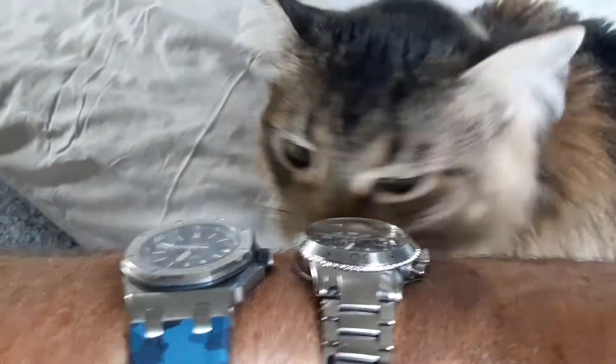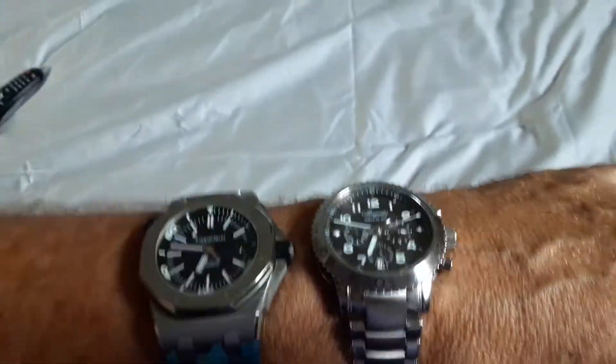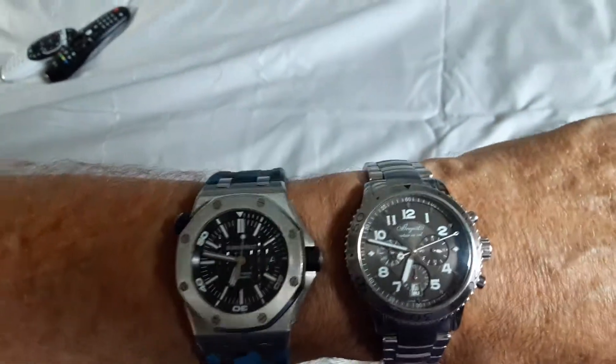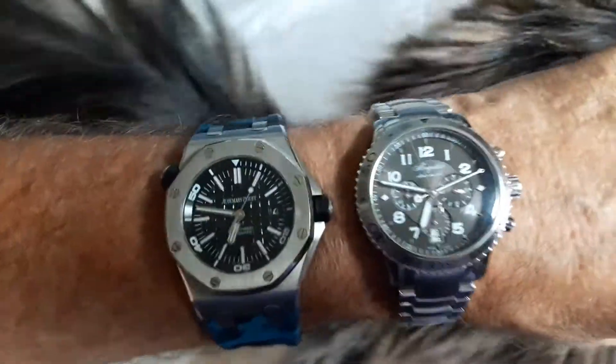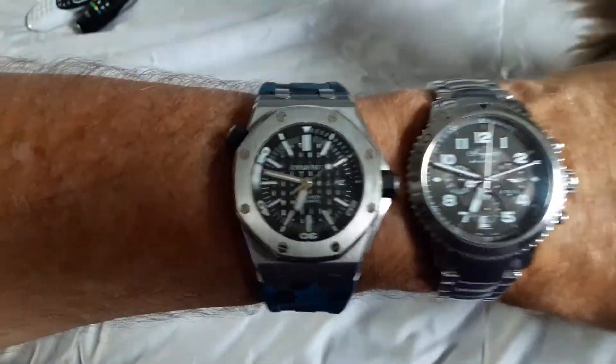Chico's probably hungry or just being friendly. But I've really been loving the Brigade lately. The bracelet is really comfortable — it's not some dainty light bracelet, the watch has some weight to it, but it's not unwieldy. If you were to put this AP on a bracelet I have a feeling it would be really heavy.